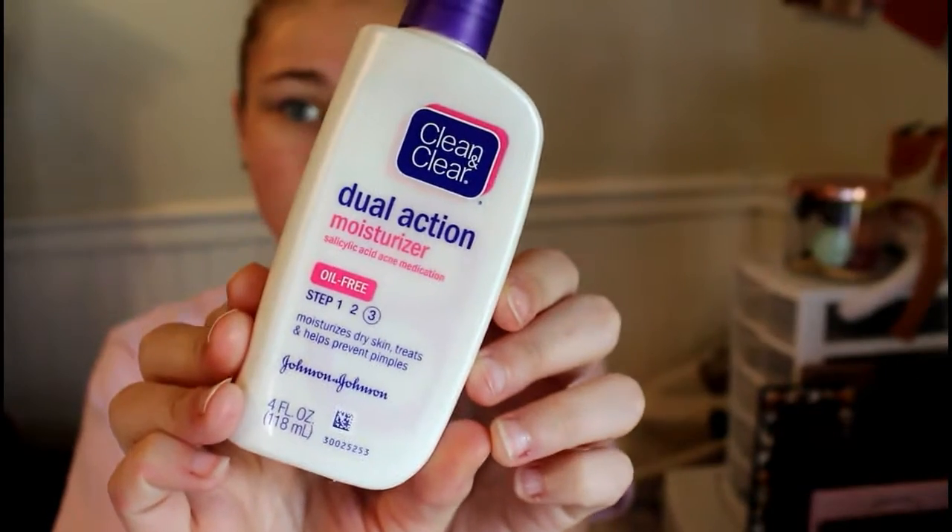Lastly, I will take this moisturizer — I have been loving this. This is a Clean and Clear dual action moisturizer that's got salicylic acid, which is acne medication, and it is oil-free. This is what I've been using to moisturize my face, and that is my morning skincare routine.